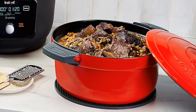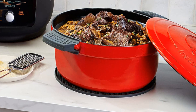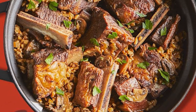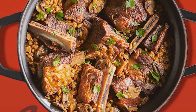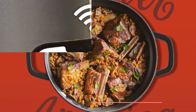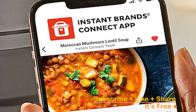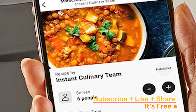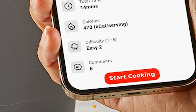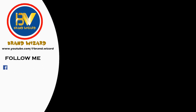Dive into a world of culinary possibilities with the free Instant Brands Connect app, available for iOS and Android, offering a plethora of amazing recipes to elevate your cooking game. Don't miss out on this game-changing kitchen essential. Click the link in the description to bring home the Instant Electric Slow Cooker and redefine your cooking experience. Elevate your meals, simplify your kitchen routine, and savor the convenience.